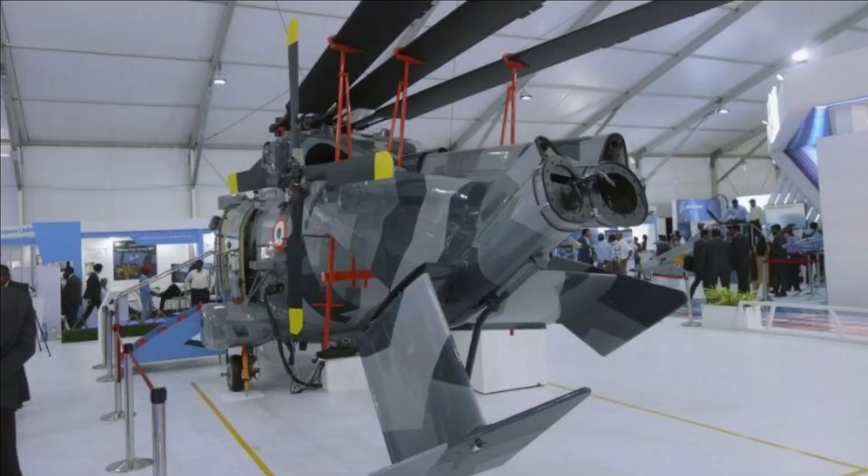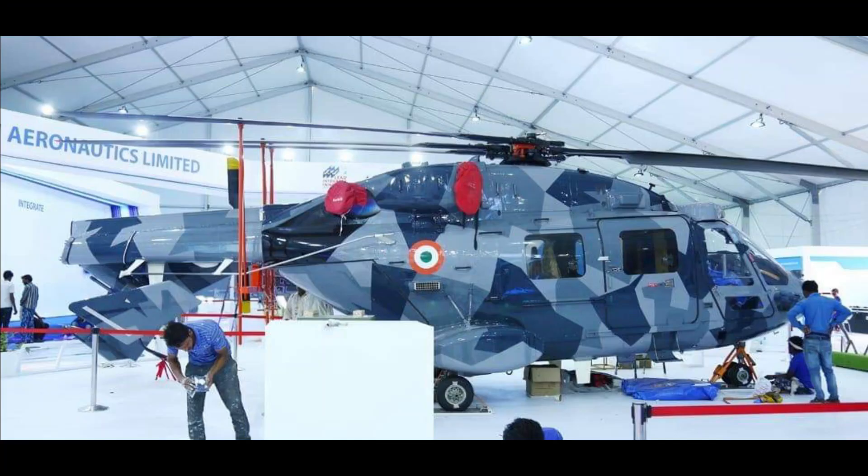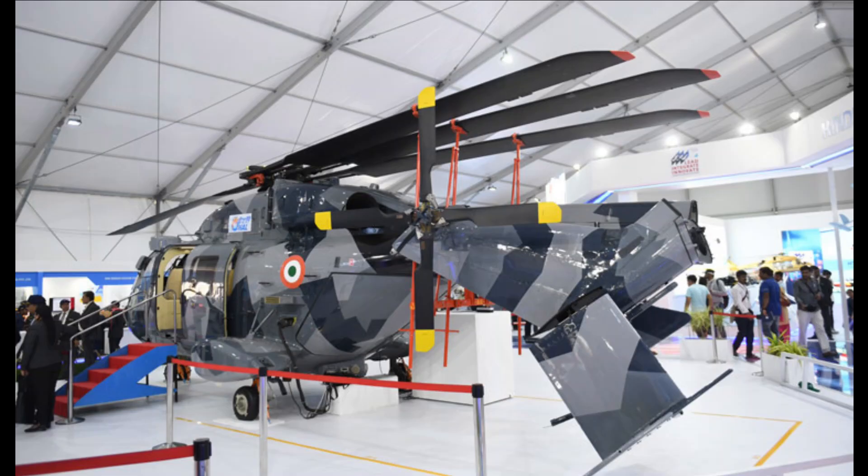HAL has already proven the tail boom folding capability. These tests will ensure that the ALH will be able to fulfill the requirements and quality parameters laid down for the NUH by the Indian Navy.